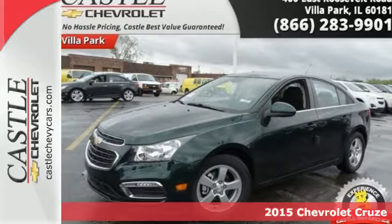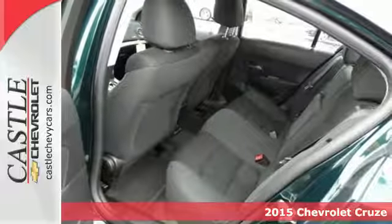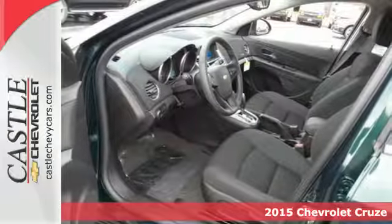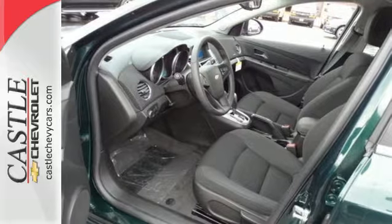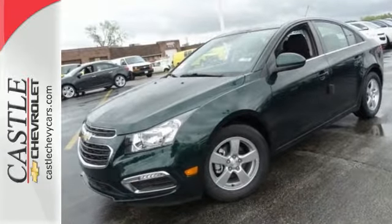It's a 2015 Chevrolet Cruze. Its bold design, all-around efficiency, and class-leading safety are endlessly impressive. It delivers more space, outstanding gas mileage, and fantastic control.